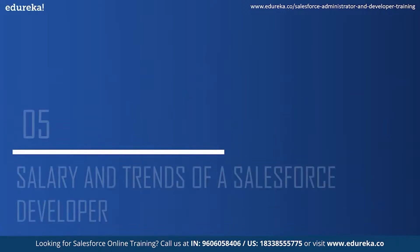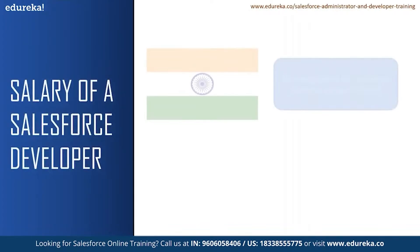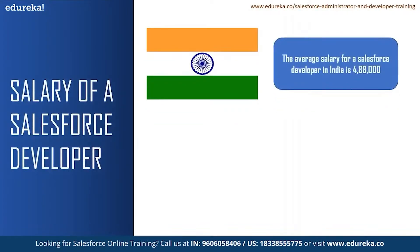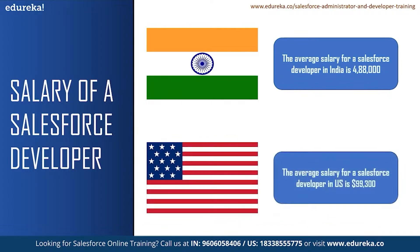Let us see some of the salaries and market trends for a Salesforce developer. According to Glassdoor, the average salary for a Salesforce developer in India is ₹4,88,000 and a senior Salesforce developer can earn up to ₹10,000,000 per annum. The average salary for a Salesforce developer in the United States is $99,300. According to Glassdoor, there are 1,530 job openings for a Salesforce developer in India, with Bangalore having the highest at 431 job openings. In the US, there are more than 4,000 job vacancies for a Salesforce developer.